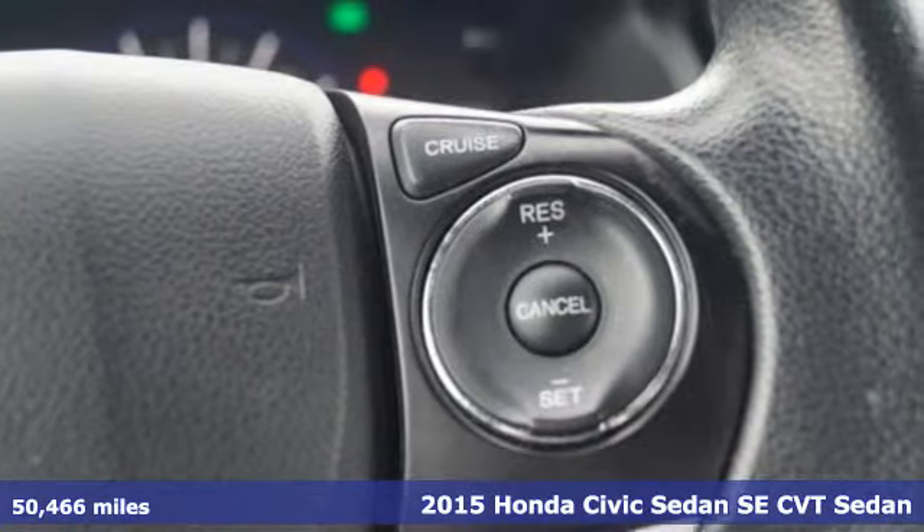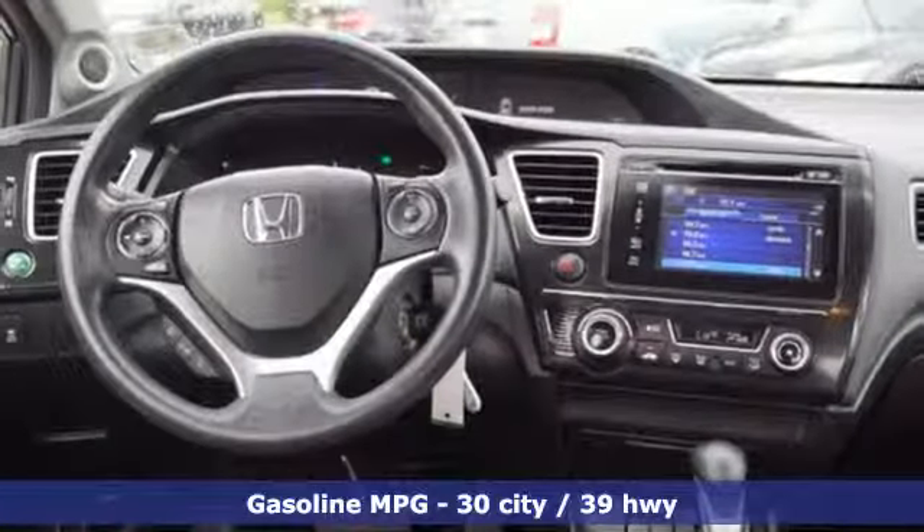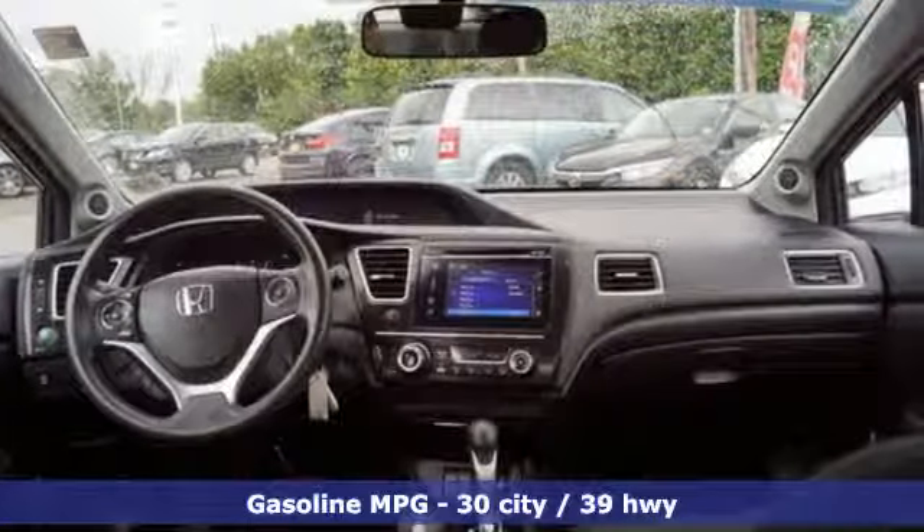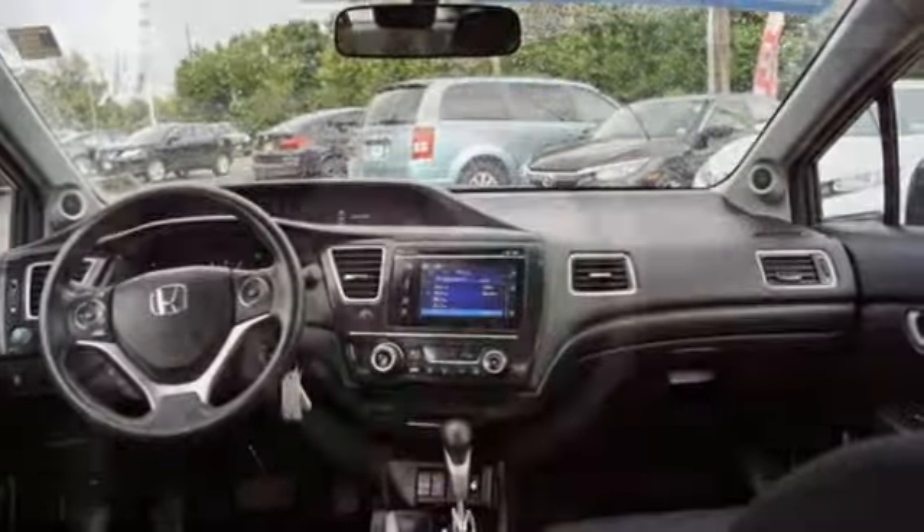It comes with all the amenities you need: internet radio, wireless phone connectivity, manual tilting steering column, power windows, and manual telescoping steering column.